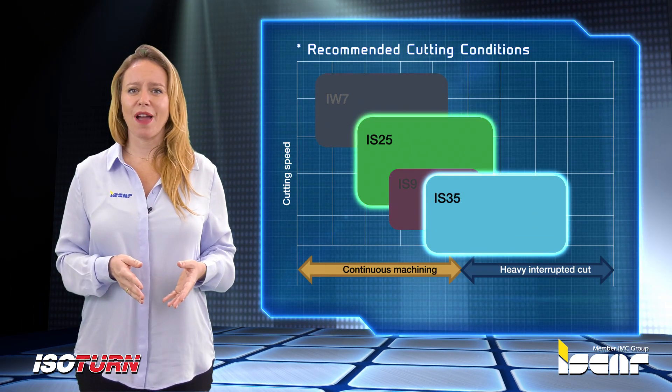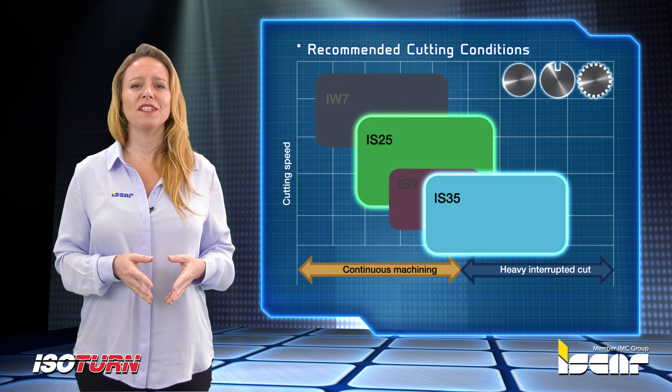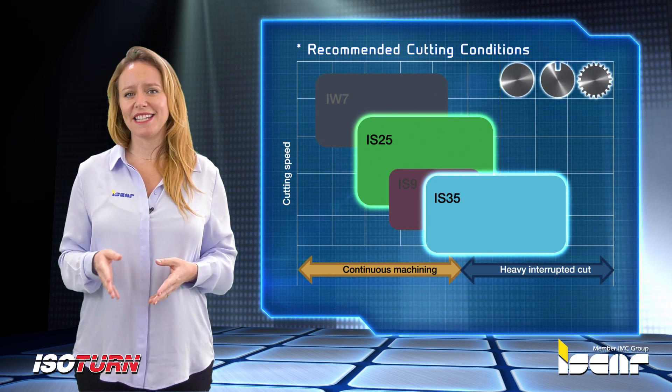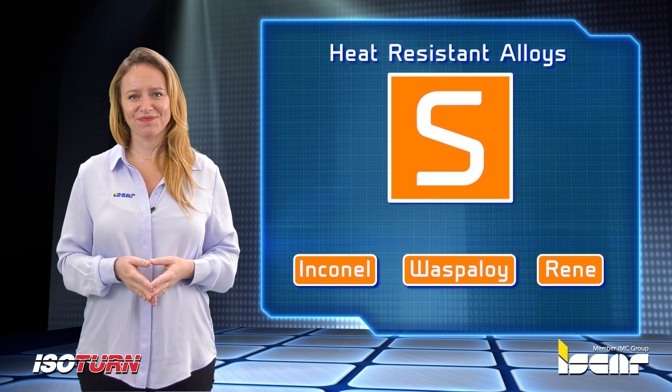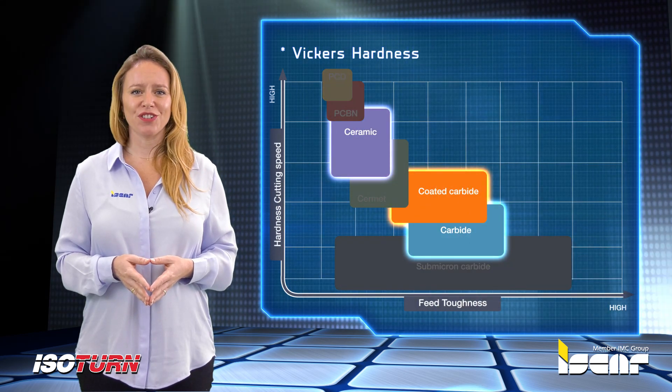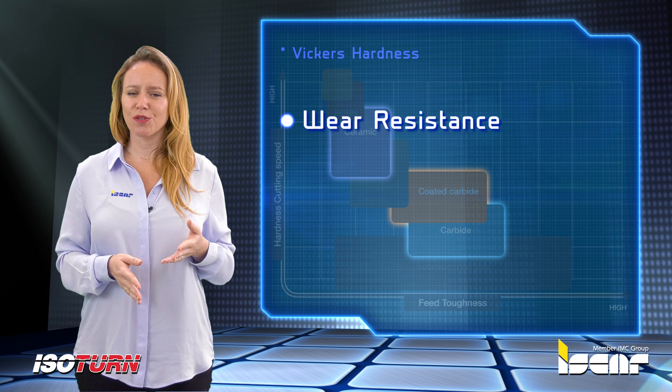The new Cylon Ceramic Grades were developed for very high cutting speeds and interrupted cut applications on nickel-based heat-resistant alloys such as Inconel, Waspaloy, and Rene. The new grades feature excellent wear resistance and fracture toughness to increase productivity.